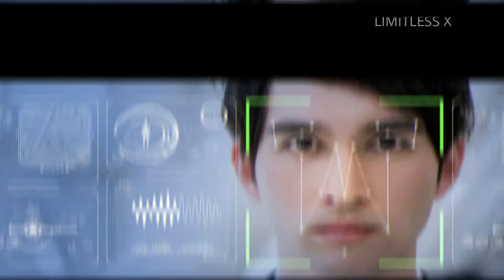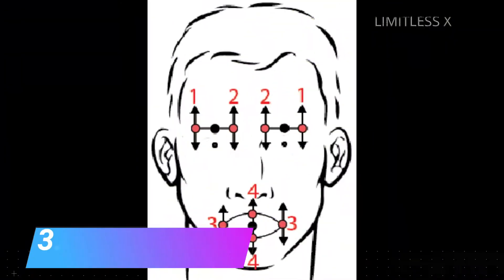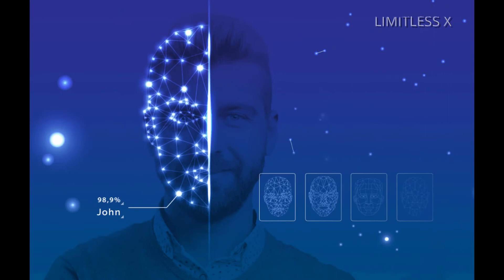Step 3: Representation. After forming the facial signature, the system converts it into a unique code. This coding facilitates easier computational comparison of the newly acquired facial data to stored databases of previously recorded facial data.